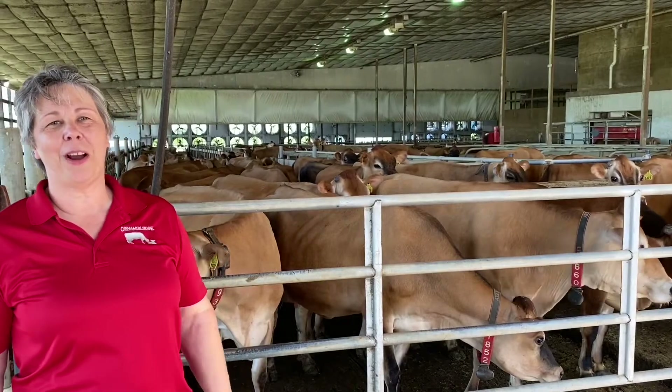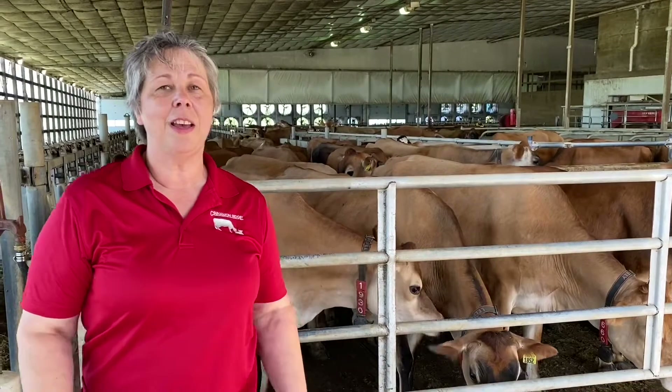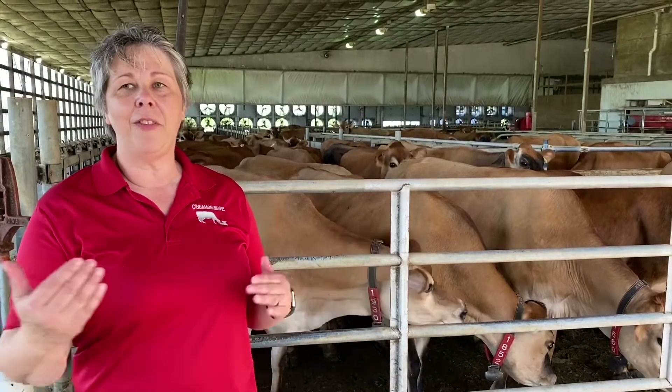Welcome to Cinnamon Ridge Dairy Farm. We get our name from the color of the Jersey dairy cattle — cinnamon is the color of the Jersey dairy cattle. Ridge is because we are on a ridge that goes all the way through Scott County. The ridge was formed by the glacier that ended right here about 20,000 years ago. In front of us we have very fertile soil, but behind us it's sandy and rocky.